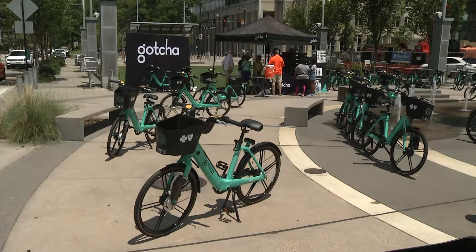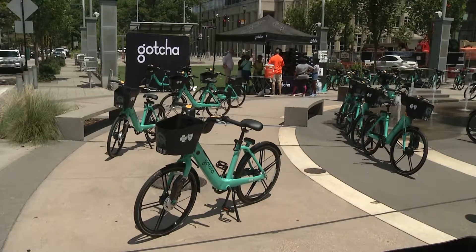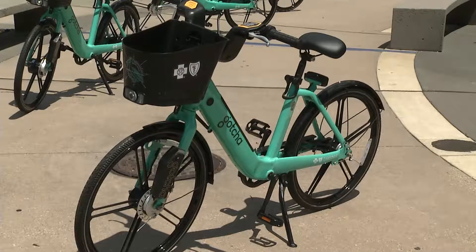Today we're here for the launch of the Baton Rouge bike share program. Blue Cross is a proud supporter. We have been at bike share programs throughout Louisiana and glad to see it launching in Baton Rouge.